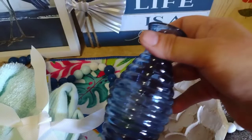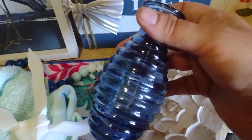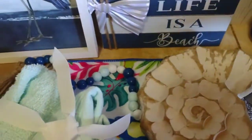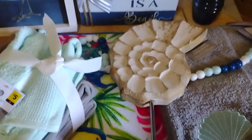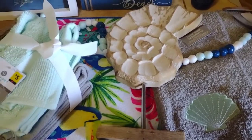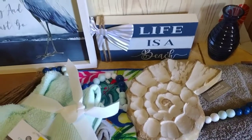Then they had these little jars I thought would be pretty on the shelf in my bathroom. They were originally $1 and I got them for $0.50. So all these Purple Dot items — you can check the item for Purple Dot — all these Purple Dot items were half off.